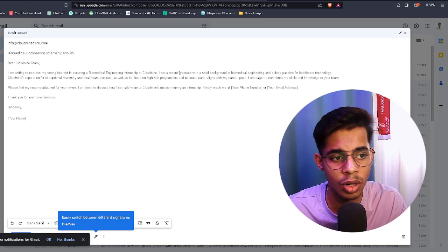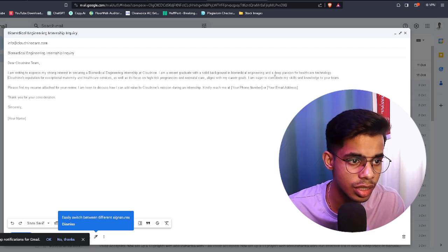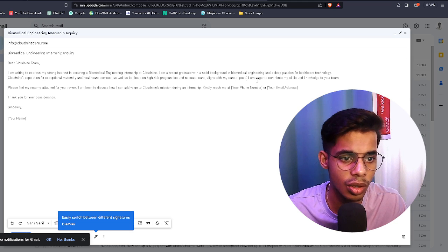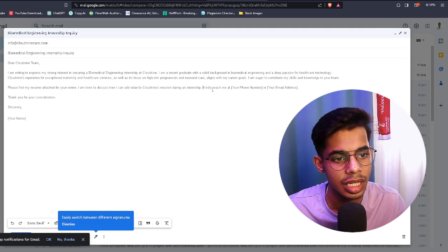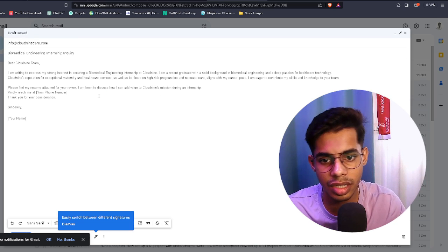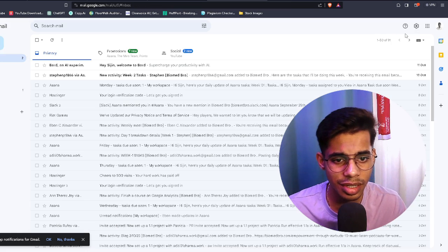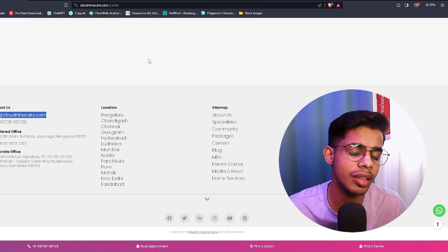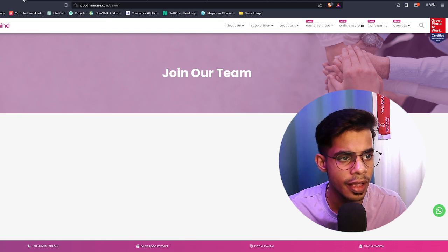The email should say something like: 'Dear Cloud Nine Team, I'm writing to express my strong interest in securing a biomedical internship at Cloud Nine. I'm a second-year undergraduate with a solid background in biomedical engineering and a deep passion for healthcare technology. Please find my resume attached for your review.' Include your phone number, attach your resume, and hit Send. Out of 10 companies you apply to this way, you'll likely hear back from one to three.